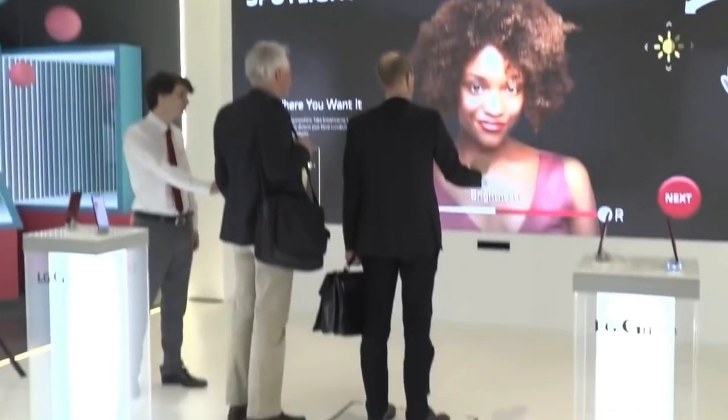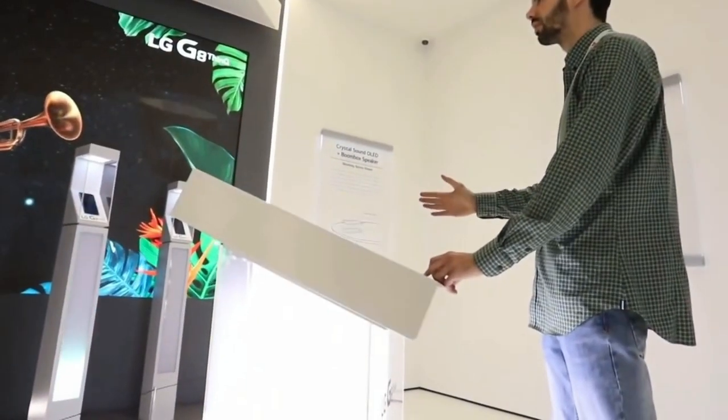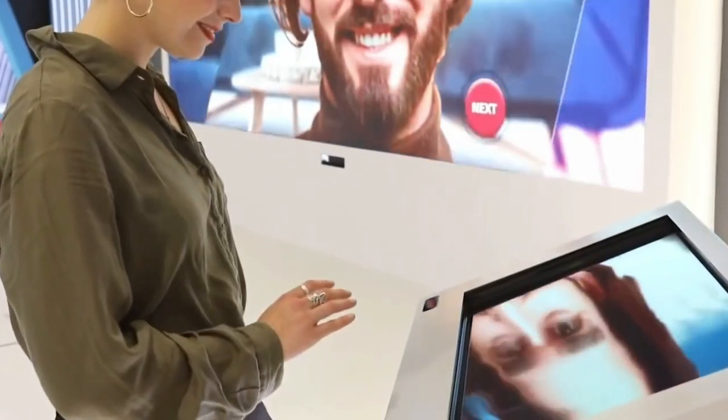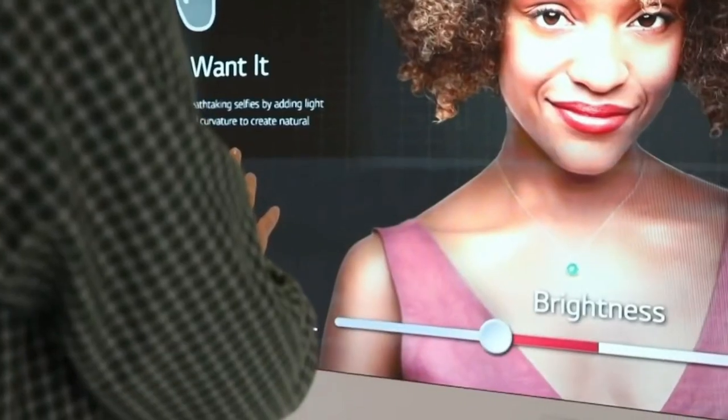Now looking at the pricing and launch date, the smartphone is going to launch on 15th May 2020. We are expecting the smartphone to cost around 400 to 500 US dollars, so let's see at what price point LG will officially announce it.